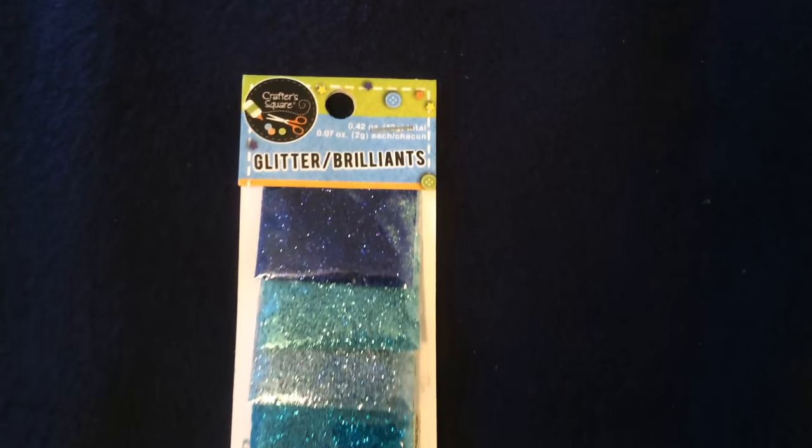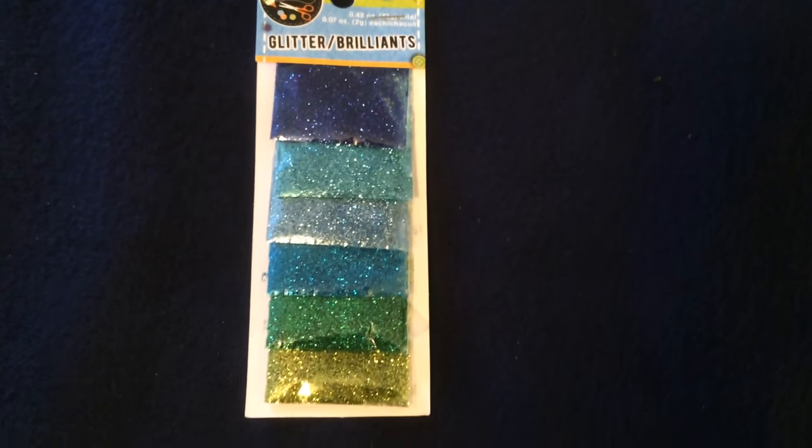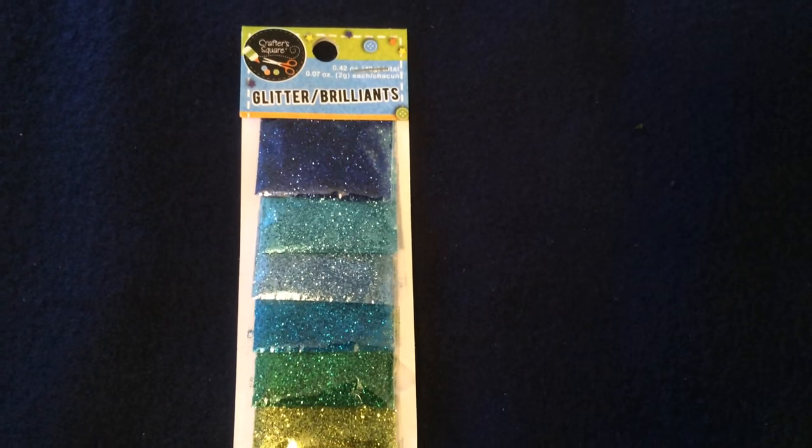I also picked up this six-pack of glitter in these beautiful blue and green jewel tones. I got this to get prepared for the 4th of July. I am absolutely in love with how brilliant and beautiful these colors are.